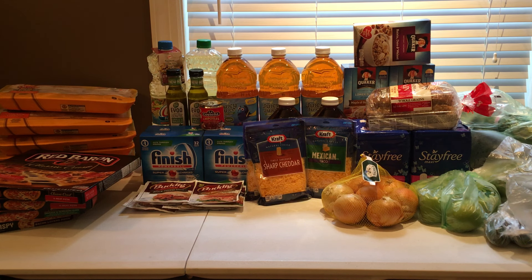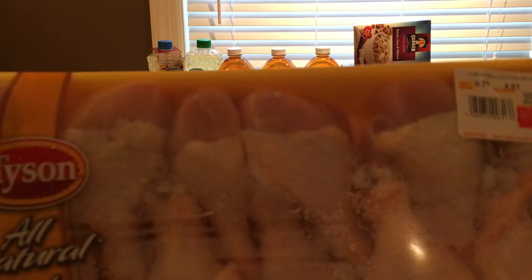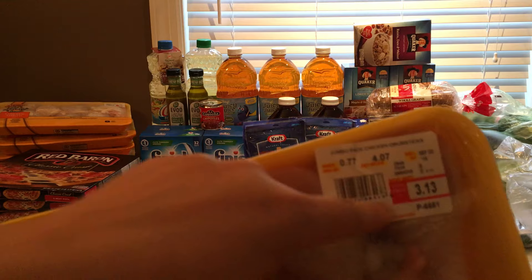I got a lot of food, things that I needed. The meat was a good deal. The drumsticks and the chicken thighs are all included. They are $0.77 a pound, so the packages were right around $3.00. We picked up five of those.